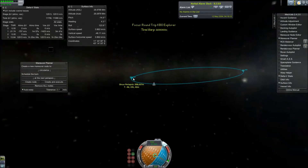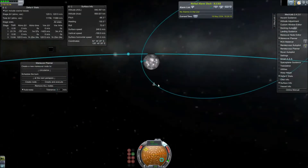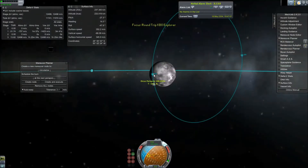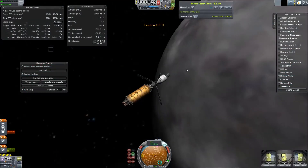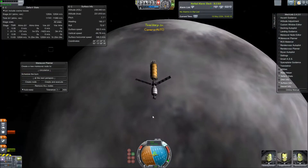Orcus is smaller than Sedna, with a diameter of anywhere from 800 to 900 kilometers. It has a single moon, Vanth. Vanth is rather large relative to Orcus — maybe anywhere from a quarter to half of the diameter of Orcus.